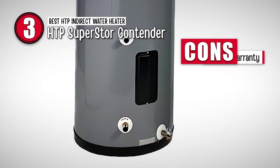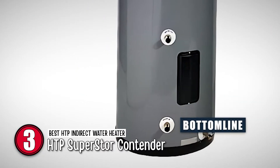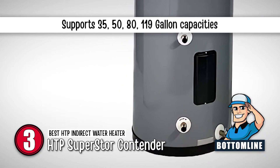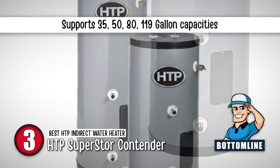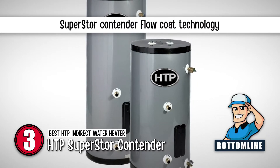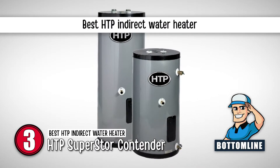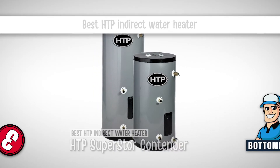However, the product warranty is comparatively low. Bottom line is, it supports 35, 50, 80, and 119-gallon capacities. This model features Superstore Contender FloCo technology, and it is the best HTP indirect water heater.